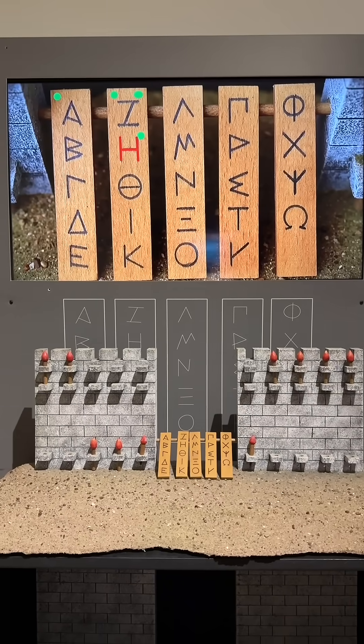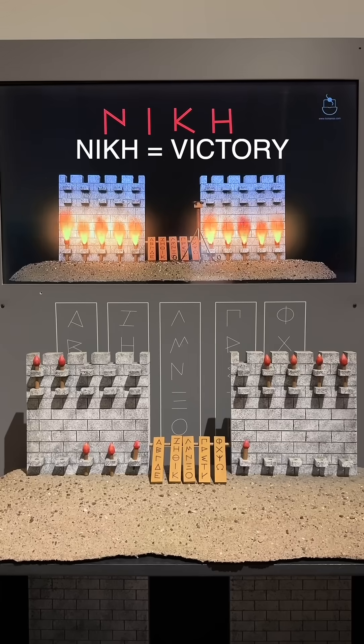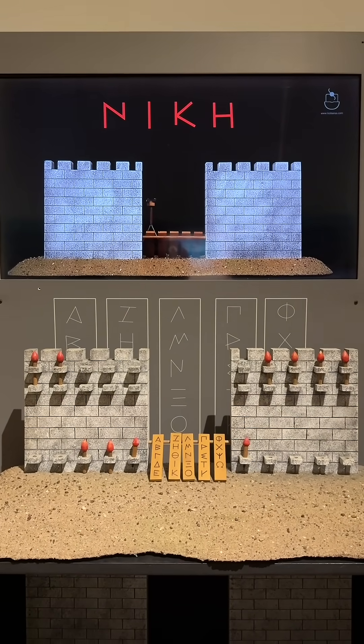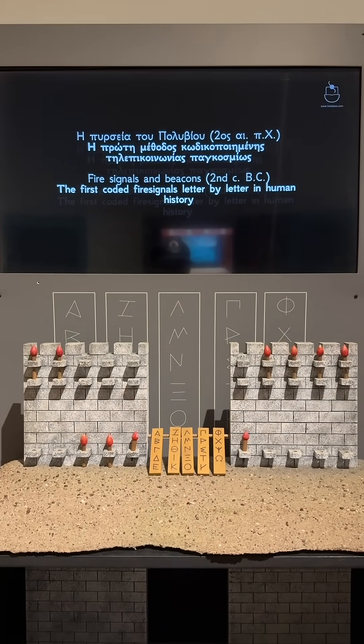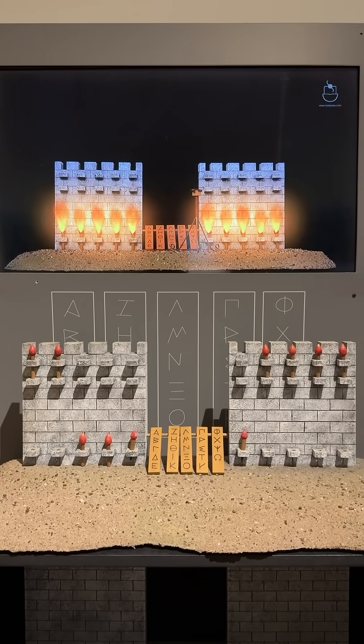Or perhaps each letter signified a certain pre-agreed message, like 'enemies are marching,' 'a fleet has been seen,' 'send cavalry immediately,' etc. Finally, the receiver communicated the same message back to the sender to ensure that it was received.